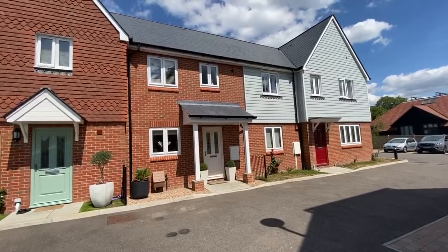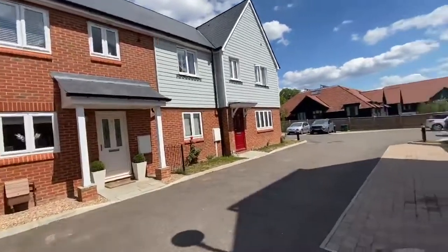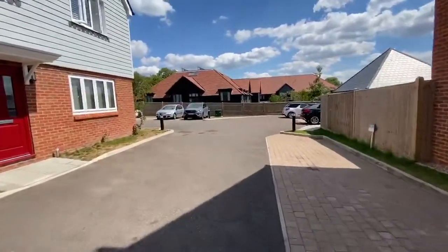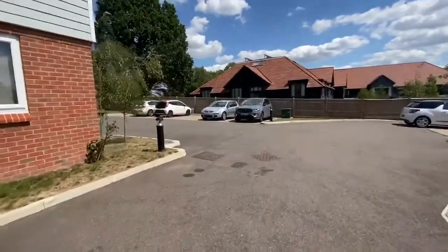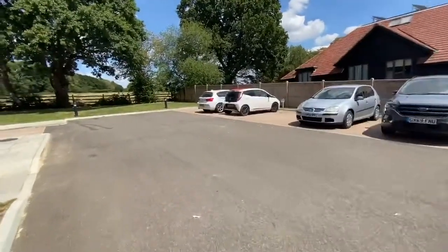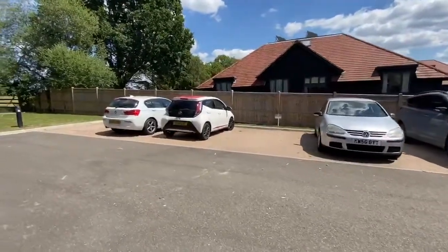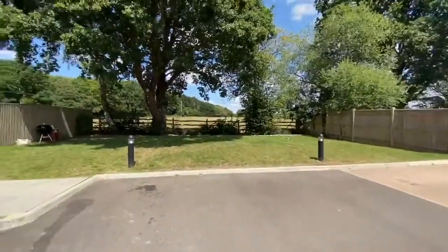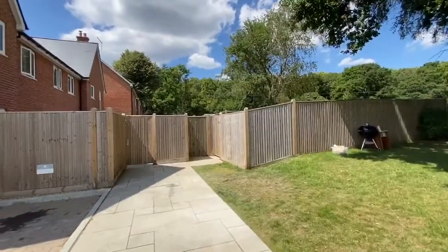Here we are at 8 Oakwood Close, a lovely two-bedroom property. There's visitor parking opposite and it takes you round to the parking area. There's one parking space with this property which is that one there, and also a few visitor spaces around here. There's a green area with the view there, and it takes you round to the side gate leading into the garden of the property.